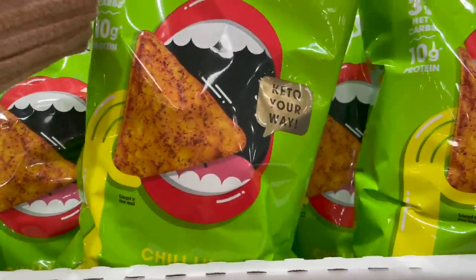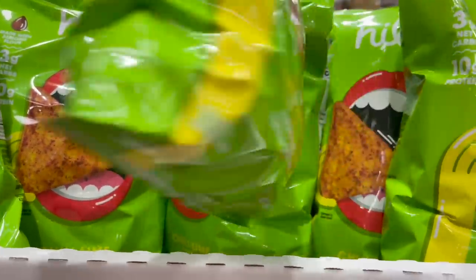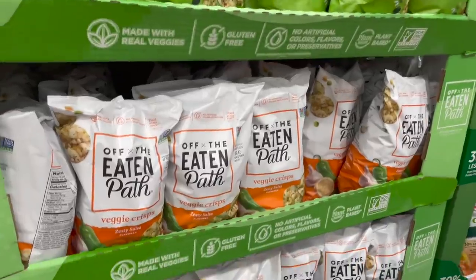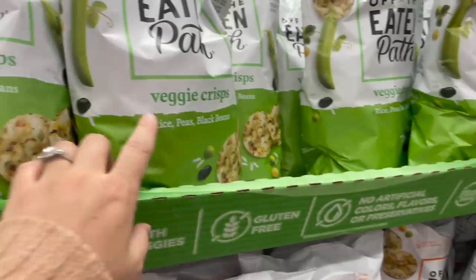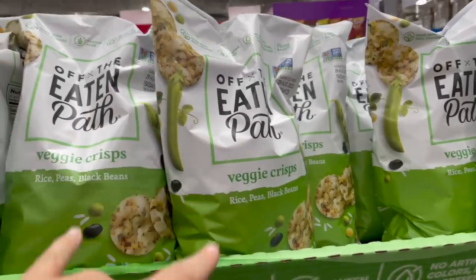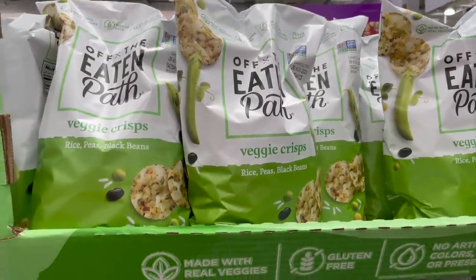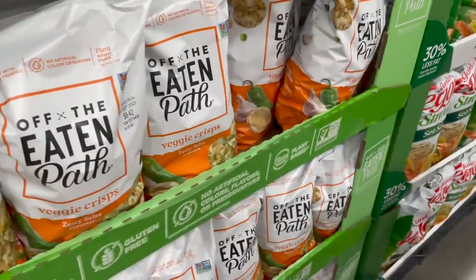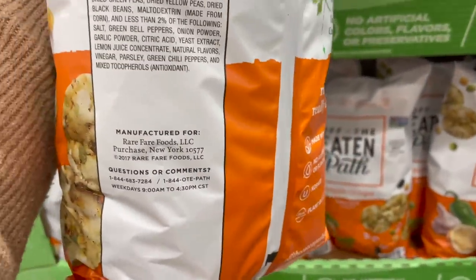Another kind of chips they have here are called Hilo Life — these are made with almond flour, they are keto, which means they usually contain some kind of milk. These ones are chili lime flavored for $10. I just walked over and noticed these are new — I've never seen an orange bag here. We did just eat these veggie crisps with rice, peas and black beans — they have pretty good ingredients, they're gluten-free and plant-based. These ones are zesty salsa — I wonder if those are good.